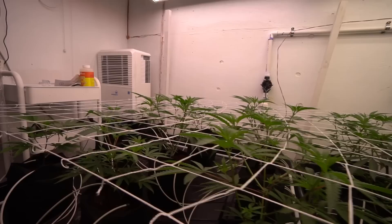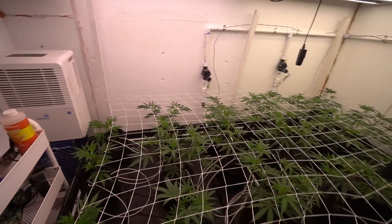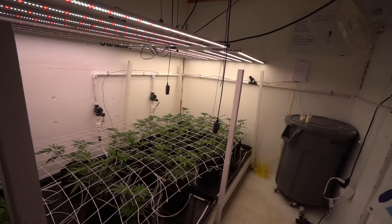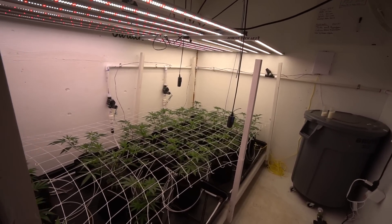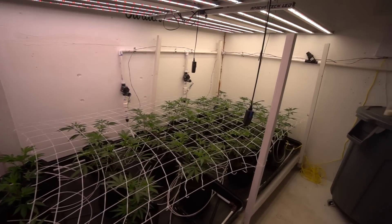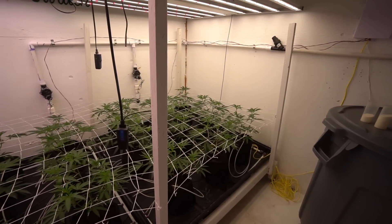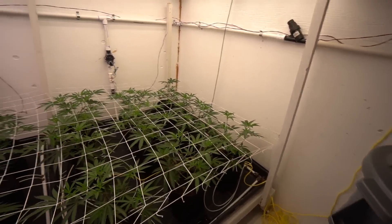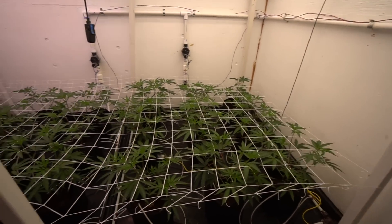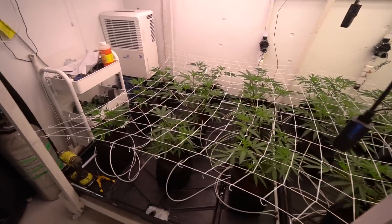Hey guys, what's up? Welcome back — long time no see. This is just, I just talked to you guys yesterday, video went up, and now we are on day one of flower. The trellis net is down, but the girls have experienced their first 12 hours of darkness and this is their first 12 hours of light. So we'll be calling this day one of flower, day one of 12/12, however you want to look at it. We are up and going.